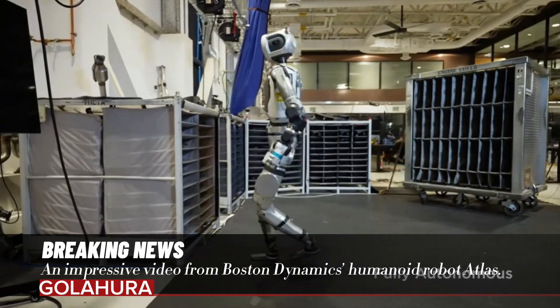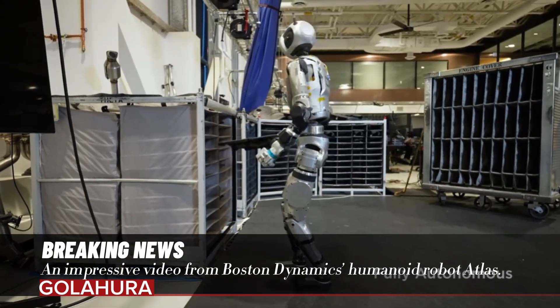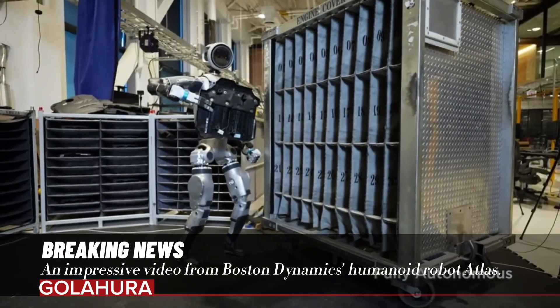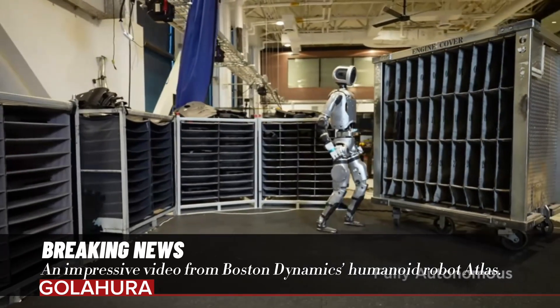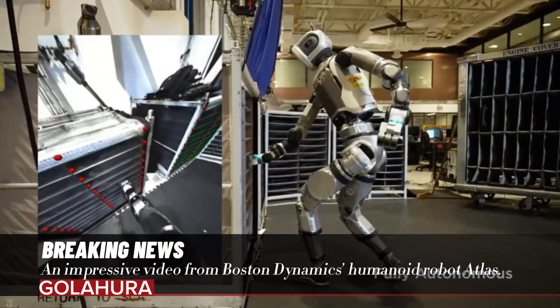An impressive video from Boston Dynamics' humanoid robot Atlas. Boston Dynamics continues to achieve impressive results with its intelligent robots. The company has shared a new video of its humanoid Atlas robot, sharing its latest achievements in the field of robotics.